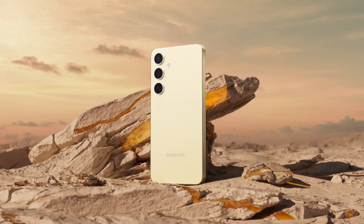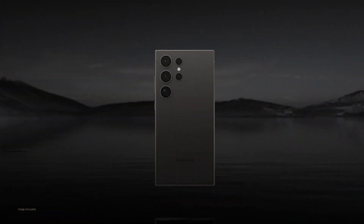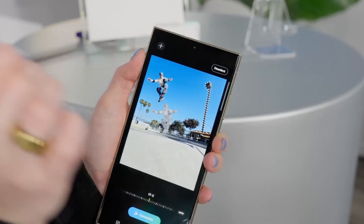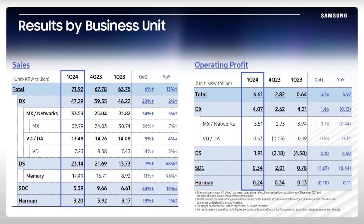Samsung released the Galaxy S24 flagship series, including the top-tier Galaxy S24 Ultra, in January this year. Leveraging the capabilities of Galaxy AI, the 2024 flagship series performed exceptionally well, contributing to Samsung's strong first-quarter earnings.